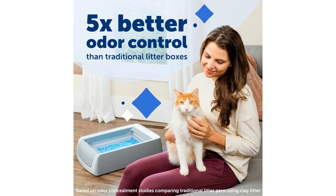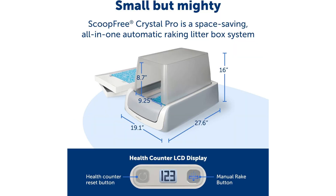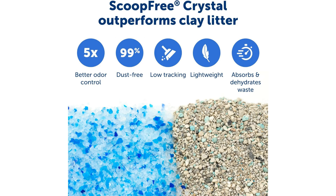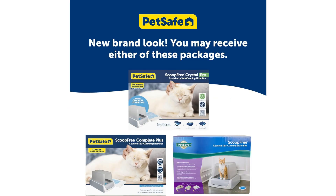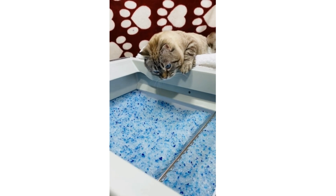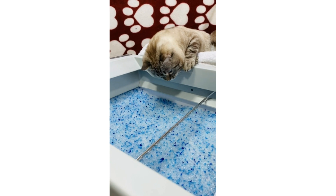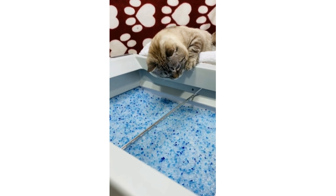One of the standout features of the ScoopFree Crystal Plus litter box is its hands-free cleanup system. With the automatic rake mechanism, this litter box effectively scoops away your cat's waste into a disposable crystal tray, eliminating the need for manual scooping and reducing your interaction with the litter box. This not only saves you time and effort but also ensures a cleaner environment for both you and your furry companion.